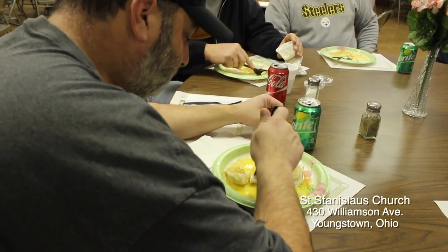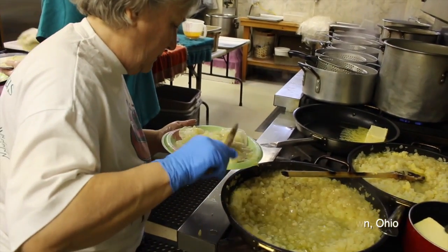Basically, a pierogi is a Slavic type of food that everybody enjoys, and it's just like a heartwarming food. We make potato, which is a potato and cheese, and then a sauerkraut and a cottage cheese, which is a slightly sweeter mixture.